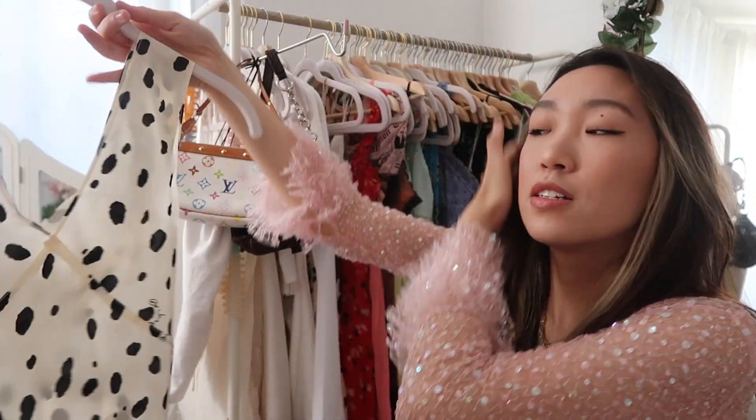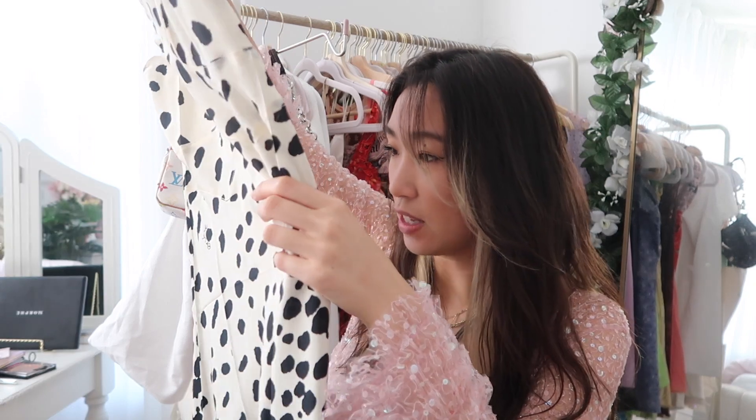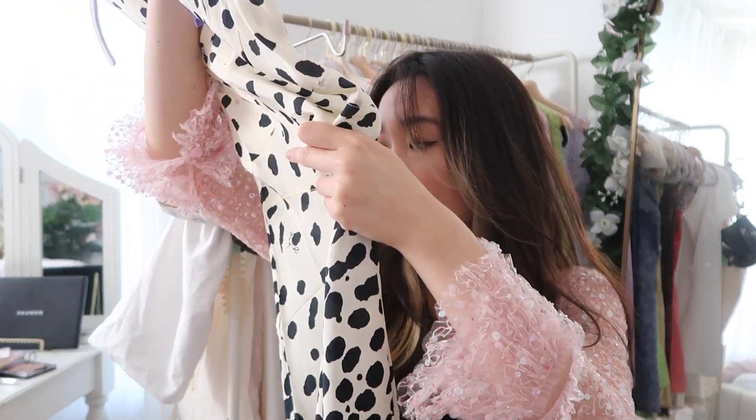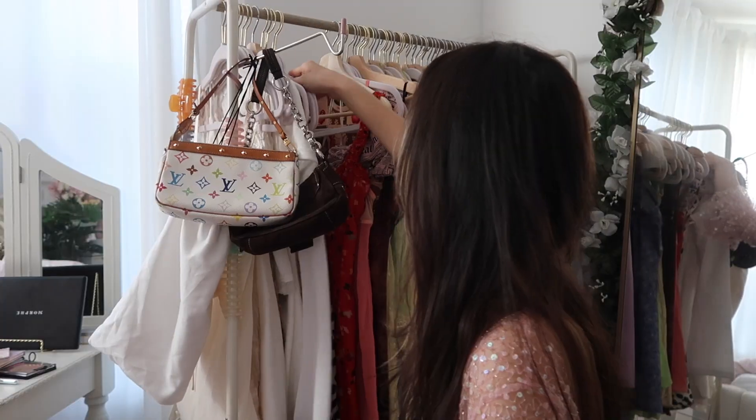I got this Elton John collection dress. I should have gotten it in extra extra small because it's a little too big. I had to clothespin it. I think I've messed up the silk on this, which makes me really sad — I might have ripped a hole in it and may have to get it fixed.